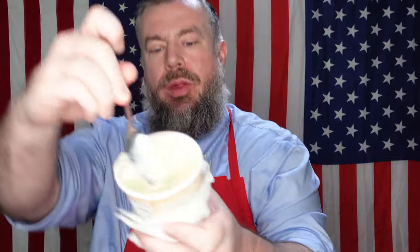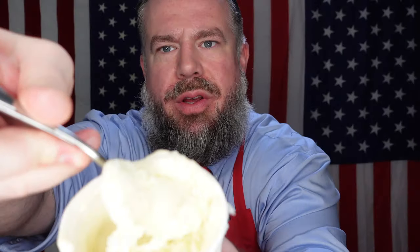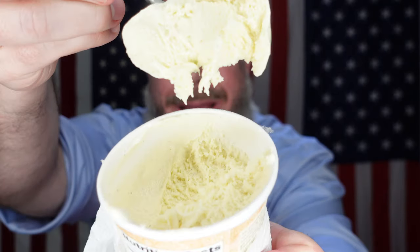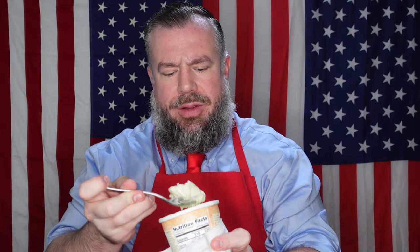Every bite hits your tongue perfectly. You can even see it — as I scoop it out, it's just this cream. It's so, so creamy. I do wonder what they put in here because it didn't freeze quite the same way you'd expect with a higher fat content — usually those freeze better. I'm a lot more impressed with this than I thought I'd be.